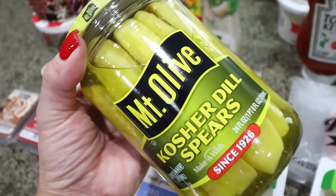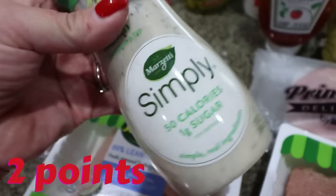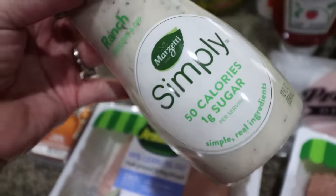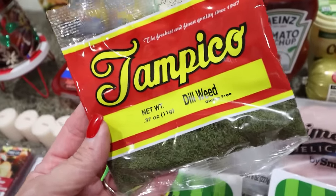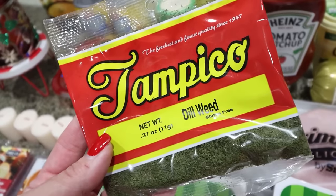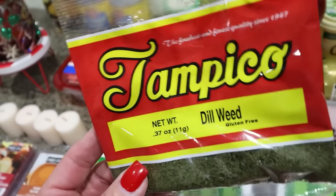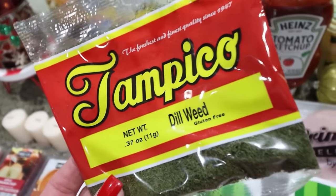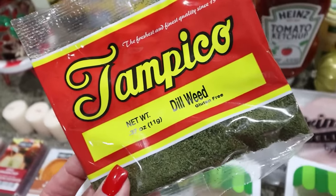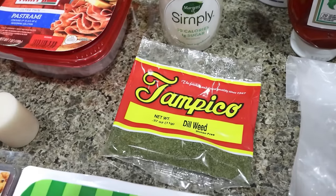I got some more of my favorite dressing — this is from Marzetti, the Simply Ranch. It has nice clean ingredients and it's only 50 calories for two tablespoons. Now don't sleep on the Mexican food aisle in your grocery store for spices. They wanted four to five dollars for dill — this was 99 cents. Check that area for spices before you spend a lot of money on jarred spices. I have nice little jars from Amazon that I just refill. 99 cents versus five dollars — that's a big saving.